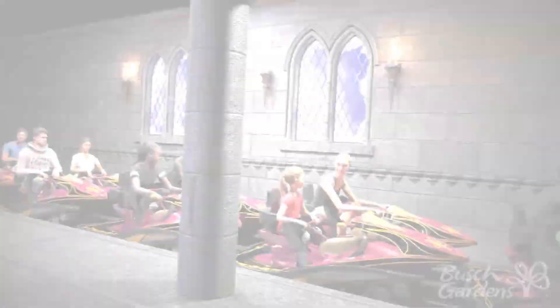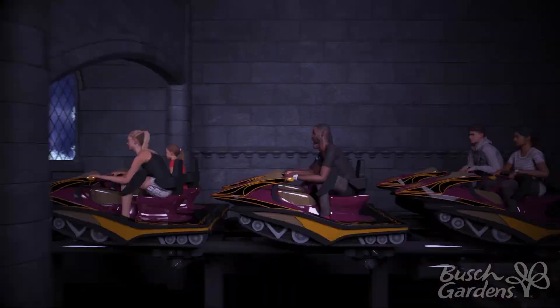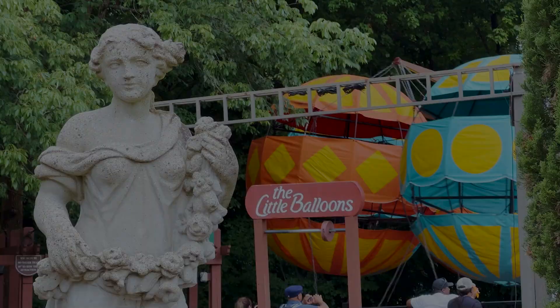The park is soon set to add another coaster to its lineup, bringing it into the double digits for coaster offerings. Dark Coaster is set to be an indoor launch coaster where guests will board snowmobiles and race through total darkness. This ride looks to be a great addition to the park, and will bridge the gap nicely between thrill rides and family rides.